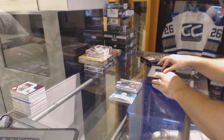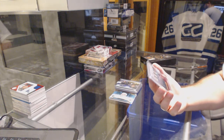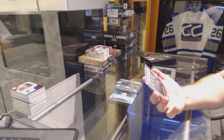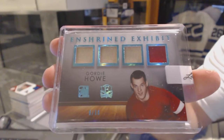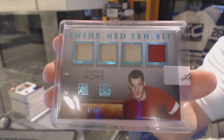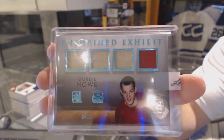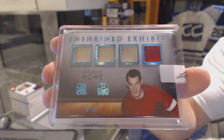We've got numbered 6 of 10, Enshrined Exhibit Quad Jersey, for the Red Wings, Gordie Howe.